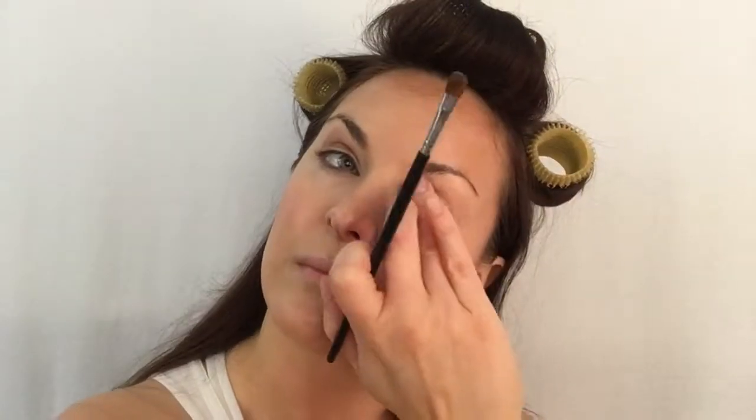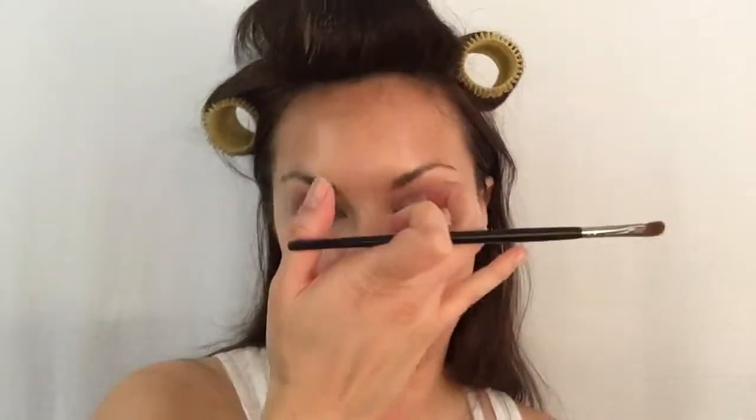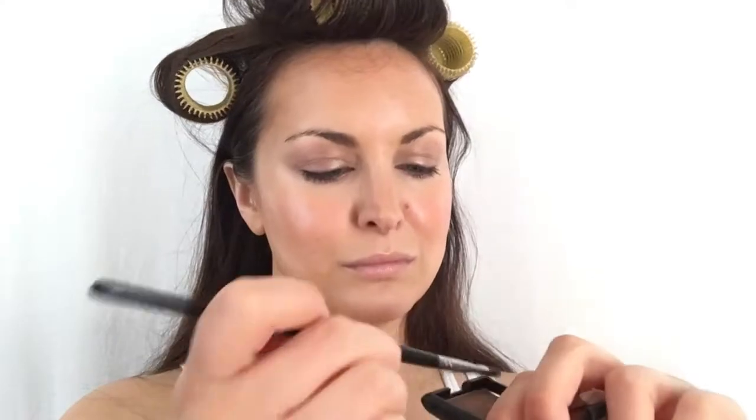Next, going in with a cream blush — this is going to finish my complexion. Blending with that same brush. I like to put it at the top of my forehead too, because it just gives you a really sun-kissed glow. Next, going in with cream eyeshadow, I apply it from my lash line all the way up to my crease and just blend out with my fingers. Then I go in with a warm chocolatey brown eyeshadow, and this is the liner step in my starting six.